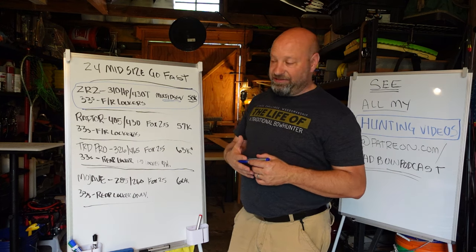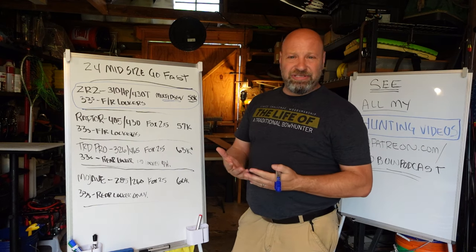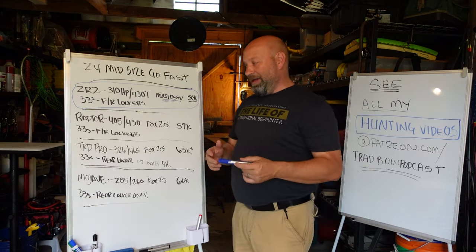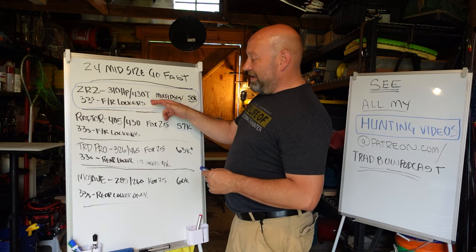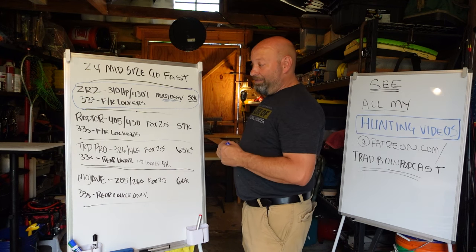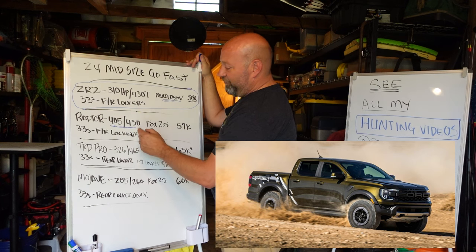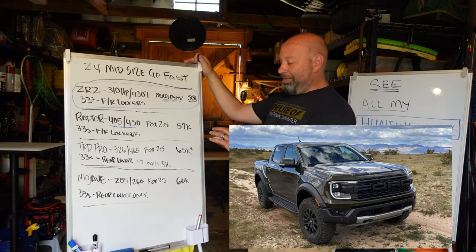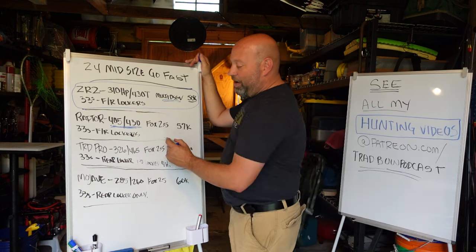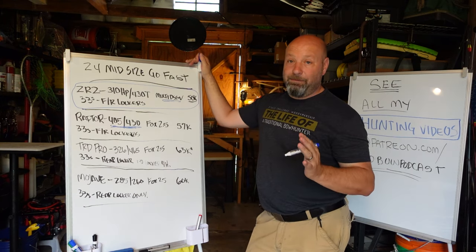When you get into the Canyon AT4X, you're going to jump that price up a little bit more, and they put white leather seats in an off-road truck — which doesn't make a lot of sense to me. So that ZR2 would be my number one. Second place for me would actually be the Ranger Raptor. We are looking at 405 horsepower and 430 foot-pounds of torque — that is top-dog, king of the world. This is the one if you are looking for raw power and the modes they have in it — just an amazing truck.